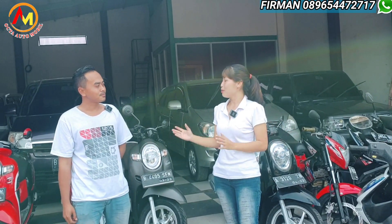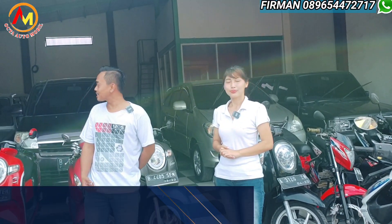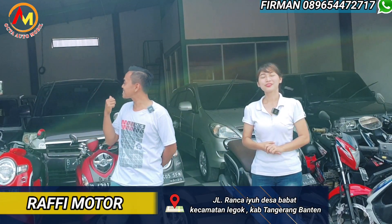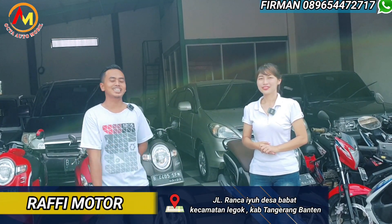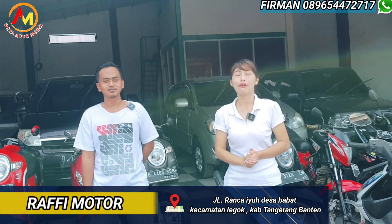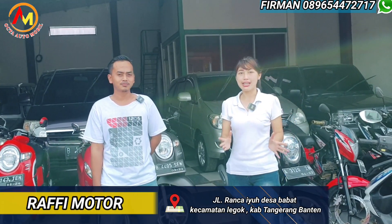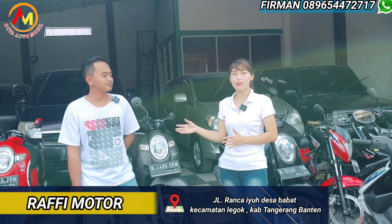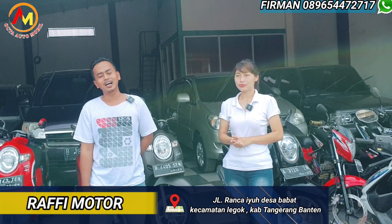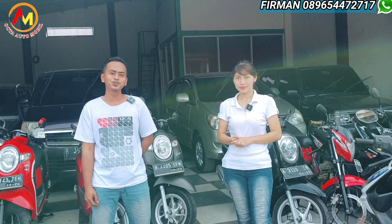Buat sahabat Okta Otomobil yang belum tahu, showroom Raffi Motornya di daerah mana? Raffi Motor di Jalan Rancayu, Tangerang Selatan, lingkar selatan, Kecamatan Legok, Kabupaten Tangerang. Untuk mapsnya, alamat lengkapnya nanti kita cantumkan di bawah video ini. Tapi kalau kalian mau janjian, datang langsung bisa. Nomor WhatsApp kita 0896 544 727 17.